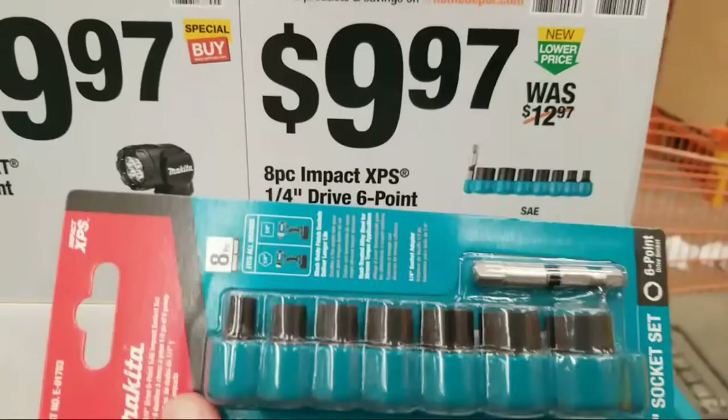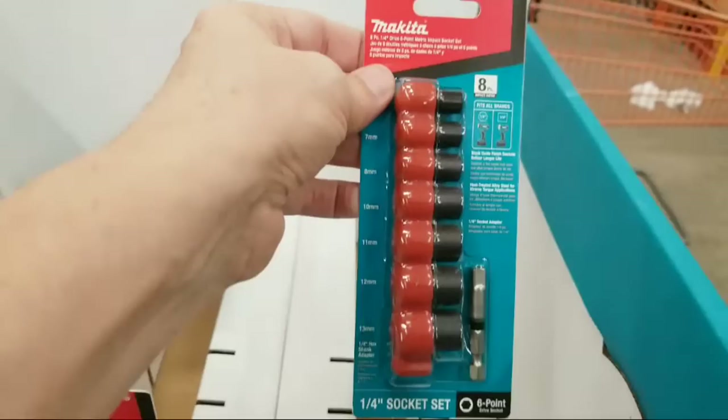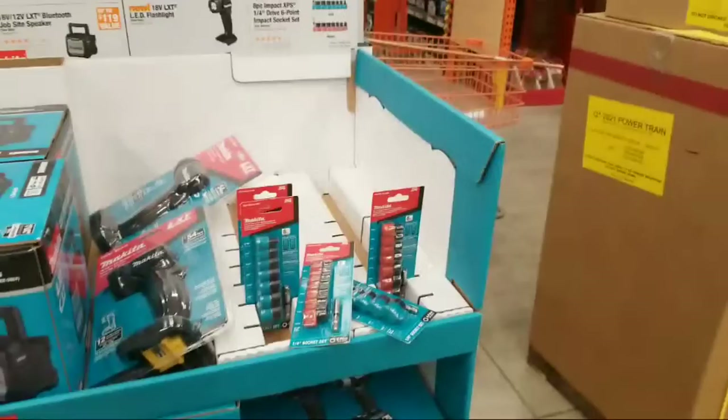These impact socket sets have been reduced to $9.97 - you've got both metric and SAE available. Use the metric, six-point on these.